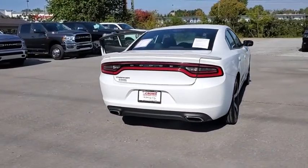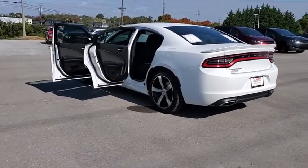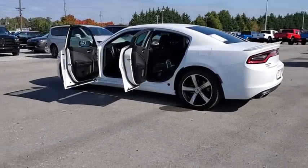Peace of mind comes standard with the Charger's 5-star government front and side impact crash test rating. This vehicle has less than 115,000 miles.